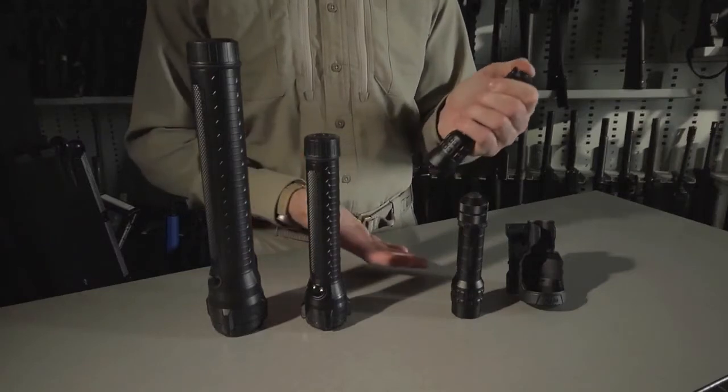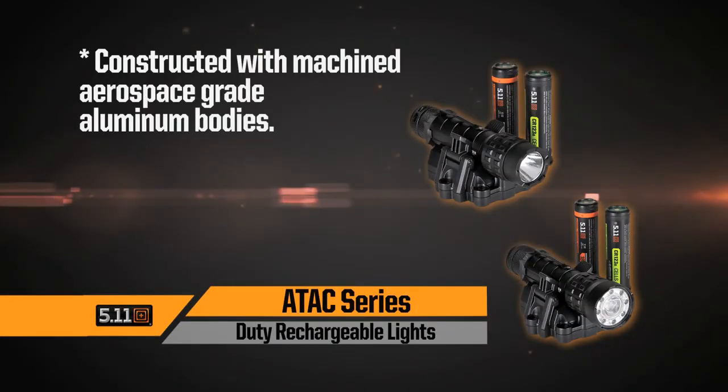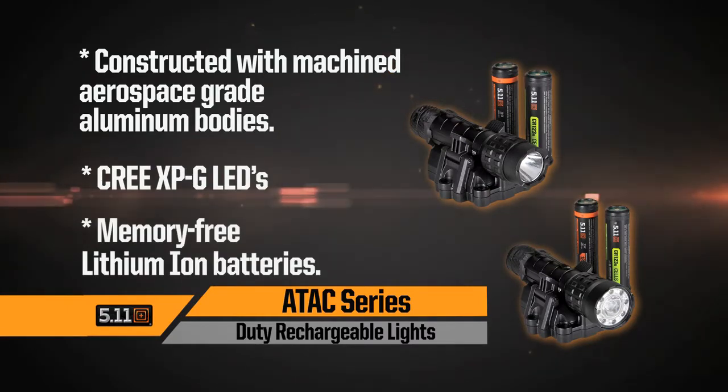Both lights feature tail cap buttons with momentary on, high, low, and strobe settings. ATAC rechargeable lights are constructed with machined aerospace grade aluminum bodies and Cree XPG LEDs, and include memory-free lithium ion batteries.